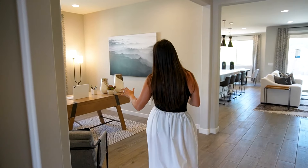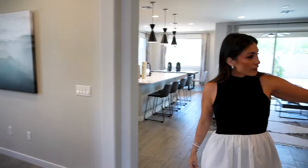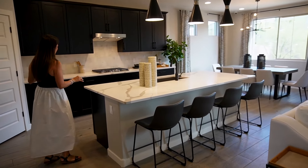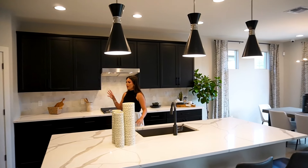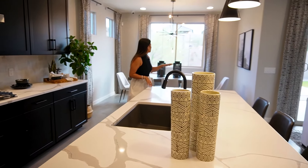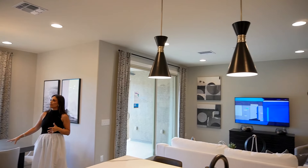Right off of here you have a flex space which can be used as an office, a gym, or almost a den space. You have a little deep coat closet and then the main living room, kitchen, and dining area. This is actually one of my favorite kitchens — a really nice expansive island, a deep sink, gourmet kitchen finishes like the oven and refrigerator, and all of these light pieces and fixtures are custom to what comes in these homes. Really nice designer touches.